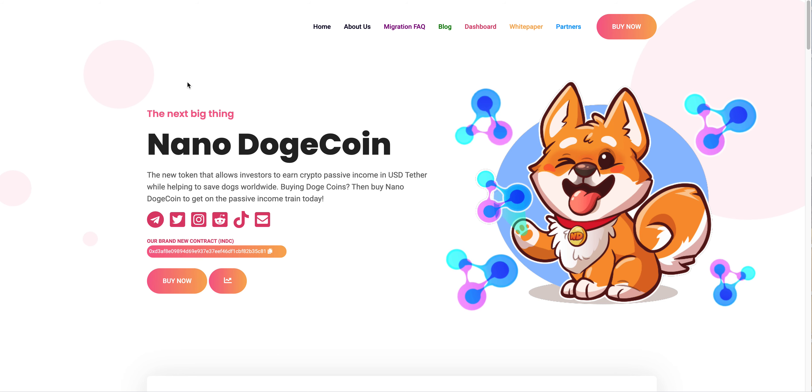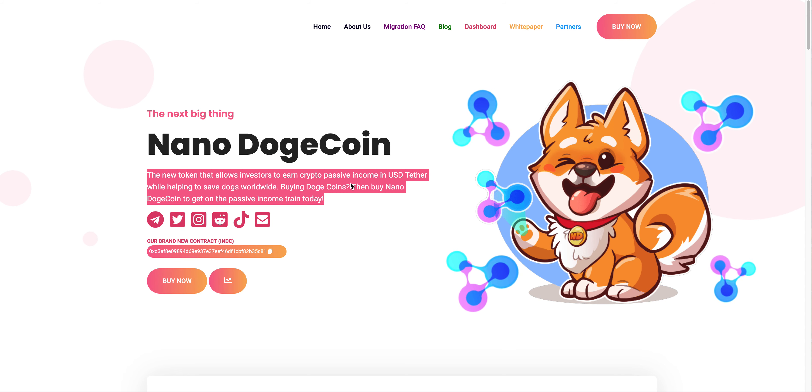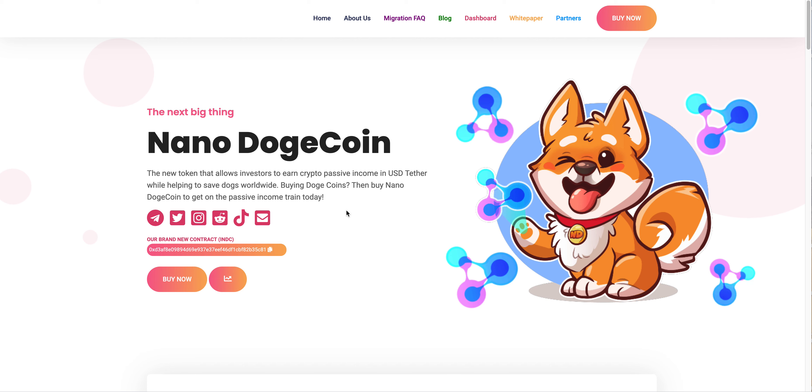So let's just get right into it. Nano Dogecoin — the next big thing — is a new token that allows investors to earn crypto passive income in USDT, or USD Tether, while helping to save dogs worldwide. Thinking of buying Dogecoin? Buy Nano Dogecoin to get on the passive income train today.